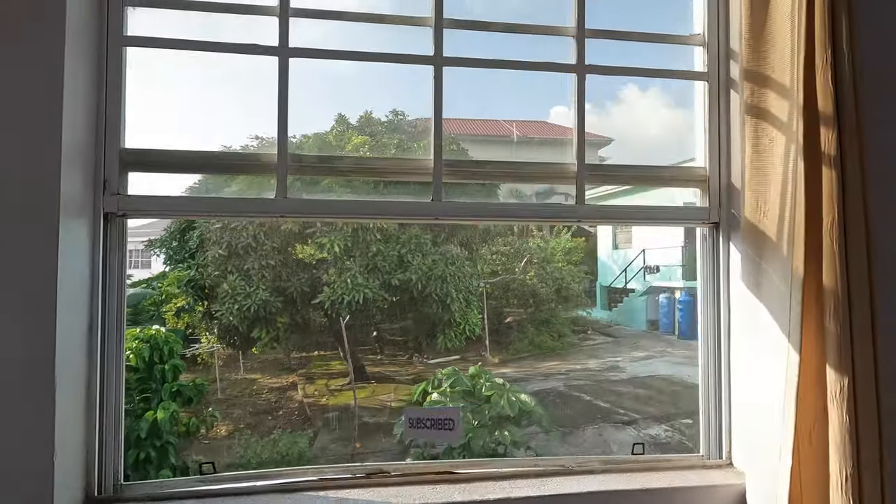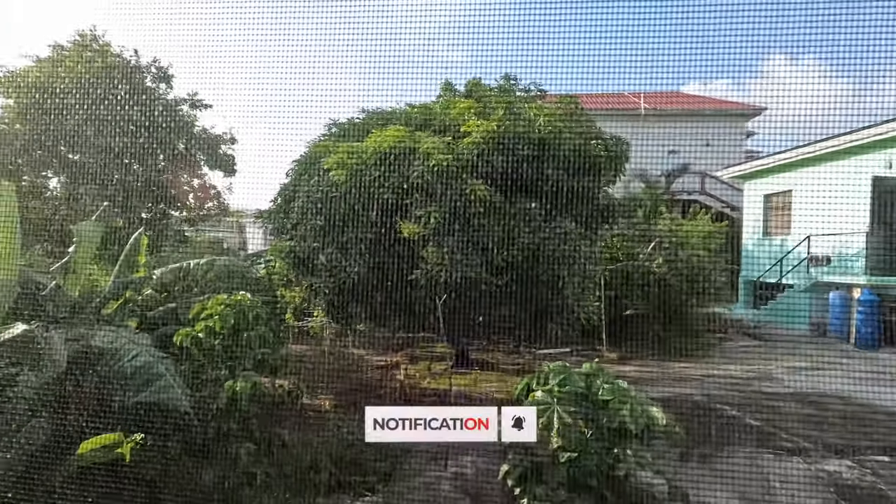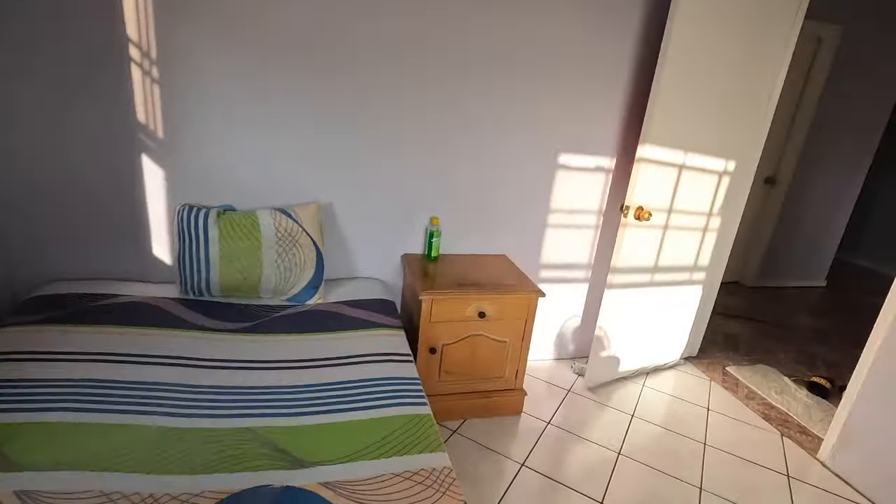This is the side view from Ritesh's room — I get kind of the same view too. There's Ritesh's bed.